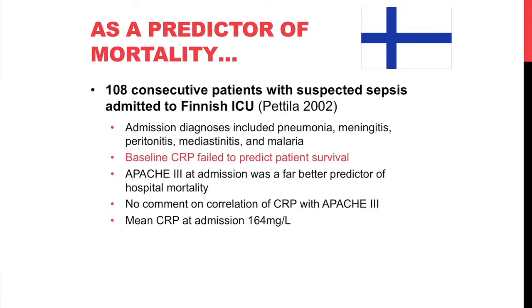As a predictor of mortality, a Finnish study showed that baseline CRP failed to predict patient survival on ICU admission in patients with suspected sepsis due to pneumonia, meningitis, peritonitis, mediastinitis, and one case of malaria. The APACHE score at admission was a much better predictor of mortality. The mean CRP at admission was 164, and that was the same in patients with later proven sepsis and those without.